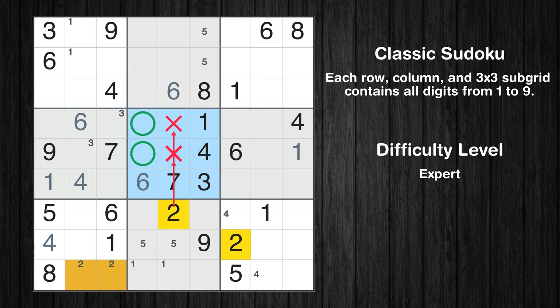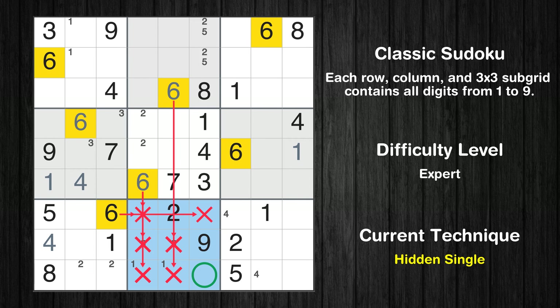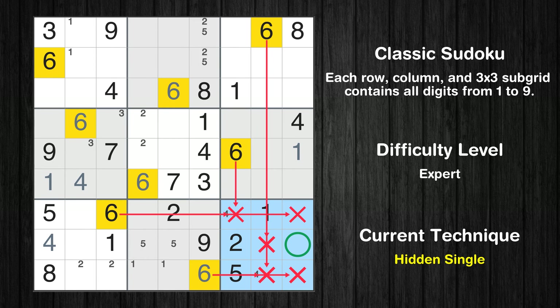Only two positions left in the fifth box where value 2 can be placed. Only two positions left in the second box where value 2 can be placed. In the eighth block, the number 6 can be directly placed. In the ninth block, the number 6 can be directly placed.